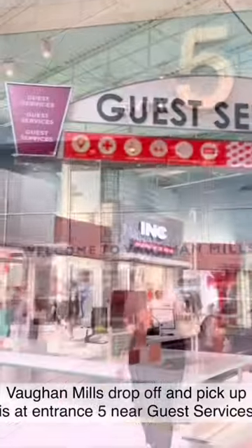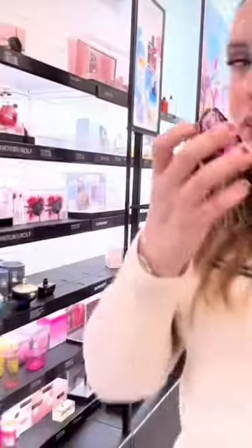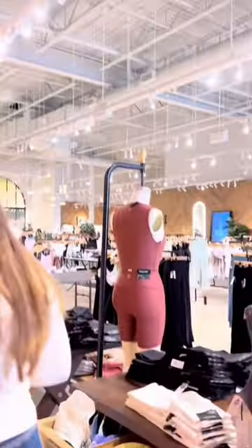Guests are dropped off at Entrance 5, conveniently located by guest services to the right. We started our day in the food court where we had a great lunch before setting out to explore everything Vaughan Mills has to offer. We were both excited to find items we'd been looking for at great prices — it was a quality mother-daughter day for sure.